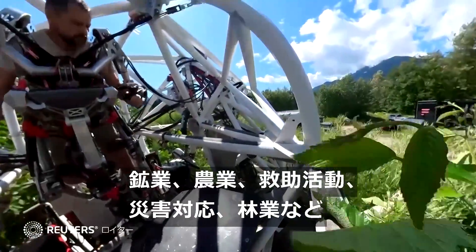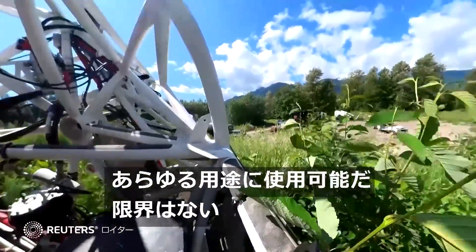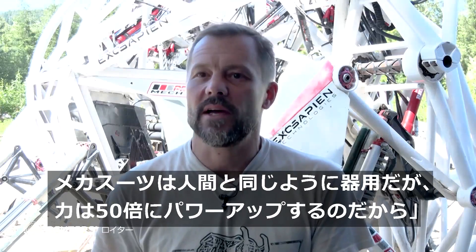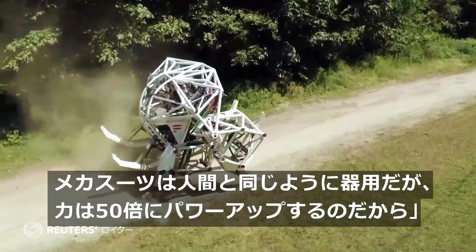You could use them in all sorts of applications: mining, agriculture, search and rescue, disaster response, forestry. The sky's the limit. A mech suit is about as useful as a human, but amplified 50 times.